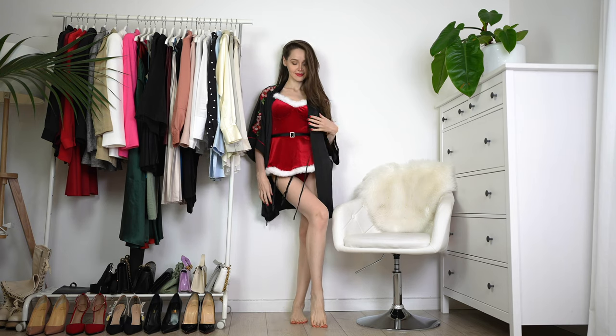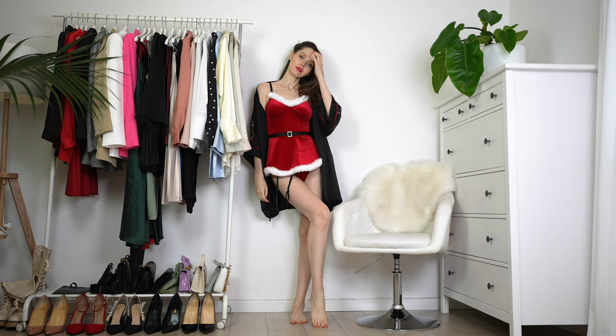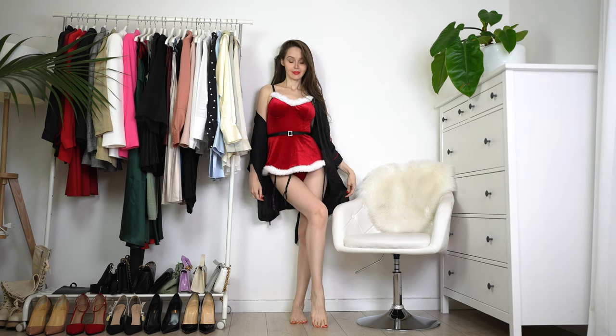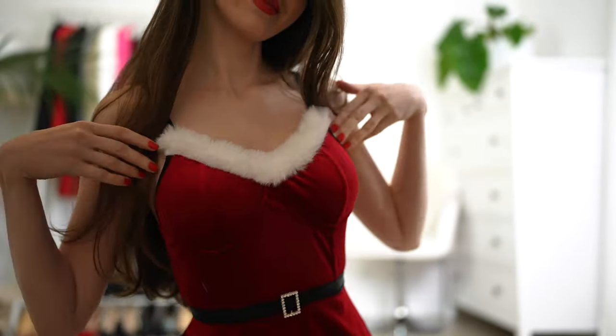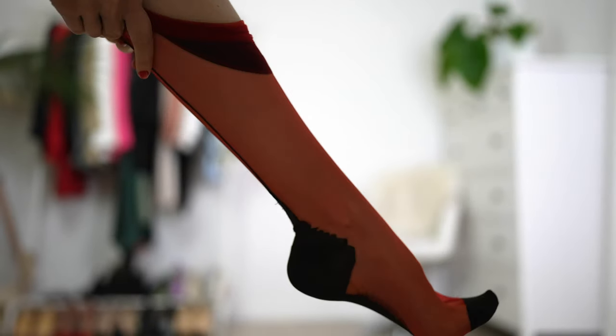And of course, if you decide to have a party at home, here is another cute outfit for you — this little Santa Claus. How do you like it? It's another cute little velvet... not really a dress, but you get the idea. It's super duper adorable. Let me know in the comment section whether you agree with me.